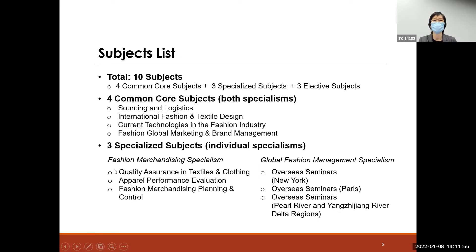For the FM specialism, students will take three specialized subjects: Quality Assurance, Apparel Performance Evaluation, and Merchandising Planning and Control — subjects directly relevant to fashion merchandising.